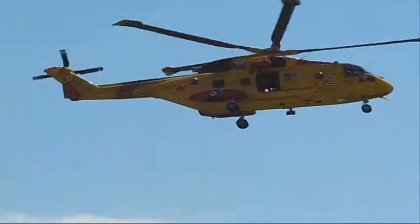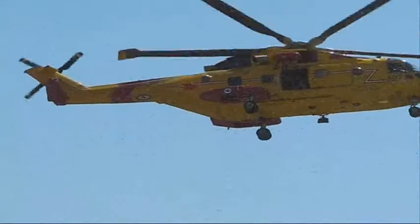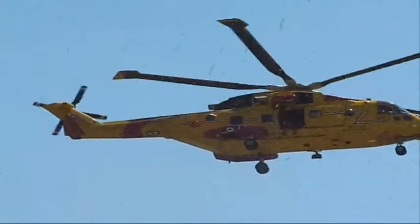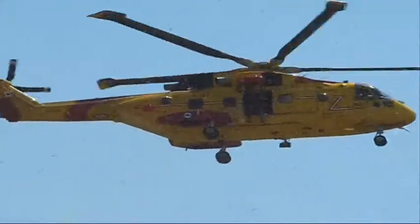Major Troy Maas is from Mississauga, Ontario, with 16 years of service with the Canadian Forces. After completing pilot training, Major Maas served as a Sea King pilot at 443 Squadron in Victoria.